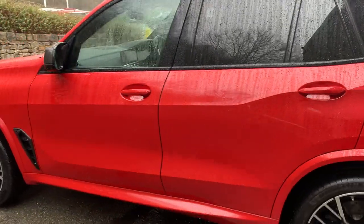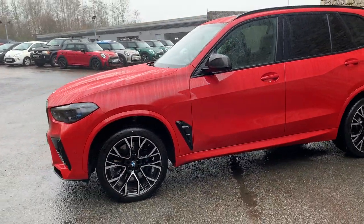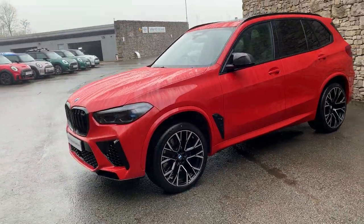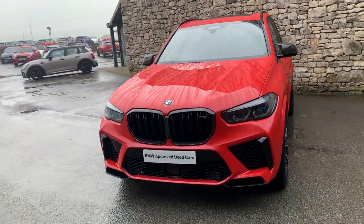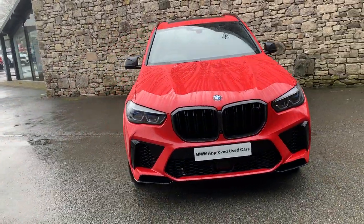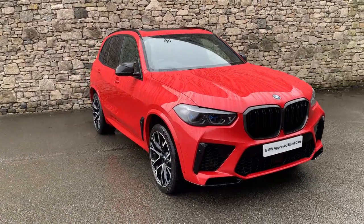This car is currently for sale here at Lloyd BMW South Lakes — an absolutely stunning car. If you need any finance figures, test drives, or anything like that, just give us a shout and we can sort that out for you. We also offer a nationwide delivery service. Thank you very much for watching — hope you enjoyed the video, bye for now.